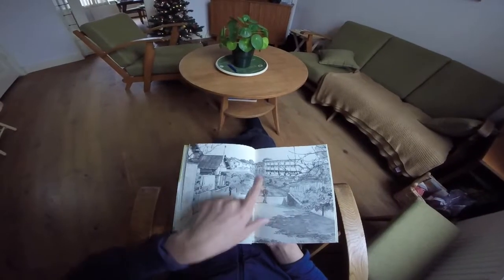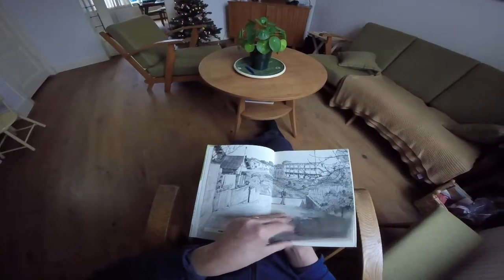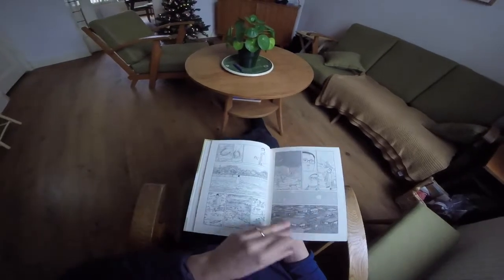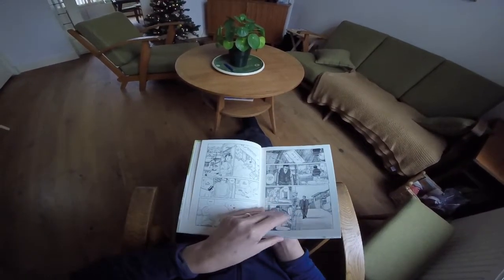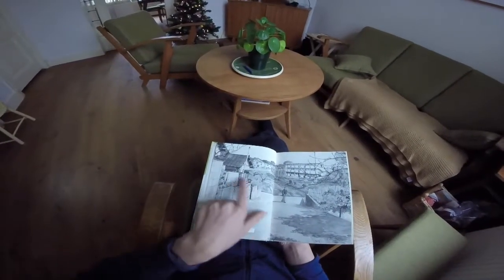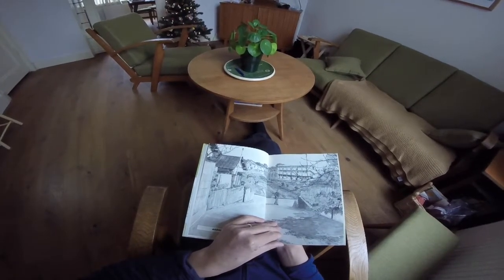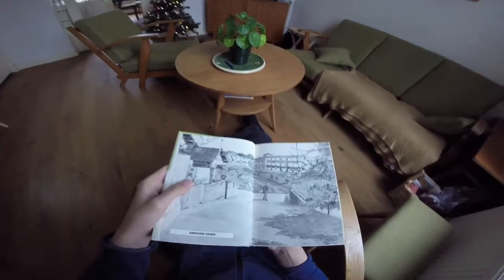What I really like about this book is the level of detail that things have been drawn in. Most of these details probably originate from photographs. In the West it's somewhat frowned upon to trace photographs and publish that as a comic, but in Japan it's actually used for backgrounds to make them more accurate — so it's a bit of a different thing.